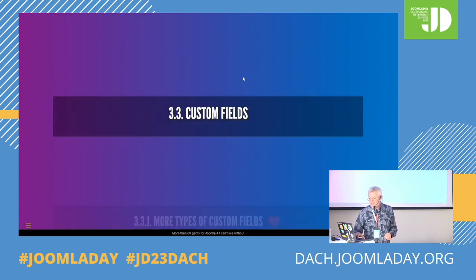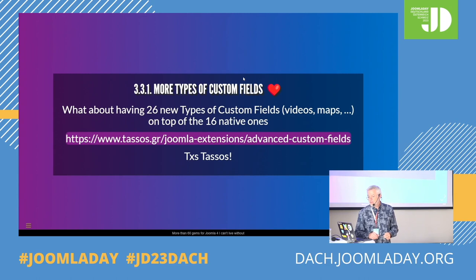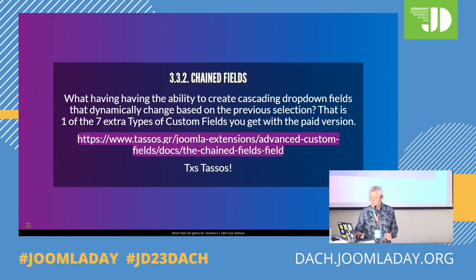Third section: extensions about custom fields. If you want more types of custom fields, with one extension on top of the 16 native custom fields of Joomla — or 17 maybe — you have an extra 26 types of custom fields. This is by Tassos, the advanced custom fields. There is a free version which is great. In the pro version you have even more, and for each custom field you have even more options — like if it's YouTube or Vimeo, you can choose the color of the player and whether it's responsive.